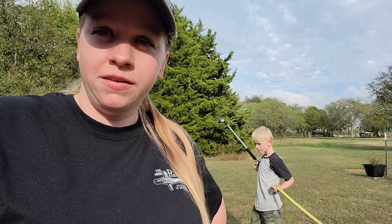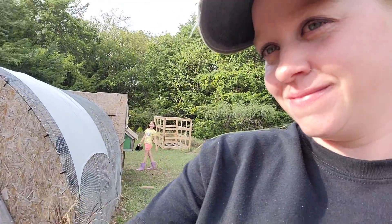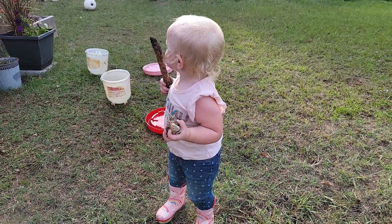Well, we're going to go ahead and finish up the chores, and then when my husband gets off work we've got a couple errands to go run. Thank you all for taking a look at the garden with me! You want to say bye? Say bye bye! Thank you all so much for watching - we'll see you in the next video.